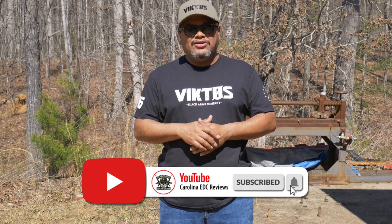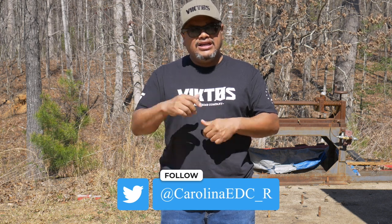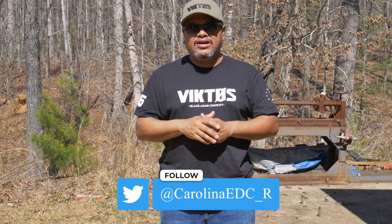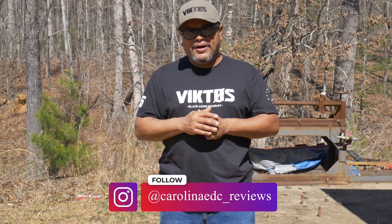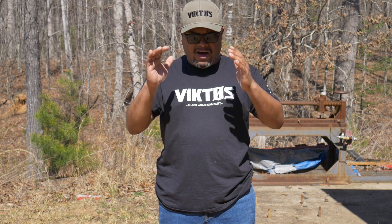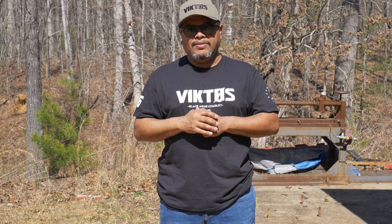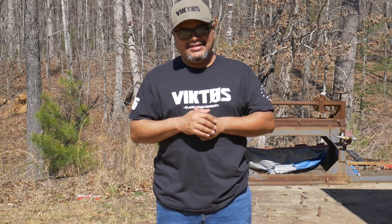If you're new to the channel, make sure you hit the like button, subscribe, share, and hit the notification bell because I post videos two to three times a week. Follow me on Instagram and all social media — I'm mostly active on Instagram. There's a link below where you can check out all the discount codes and brands I have available, which also helps the channel. Alright guys, thank you for watching and I'll see you in the next one.